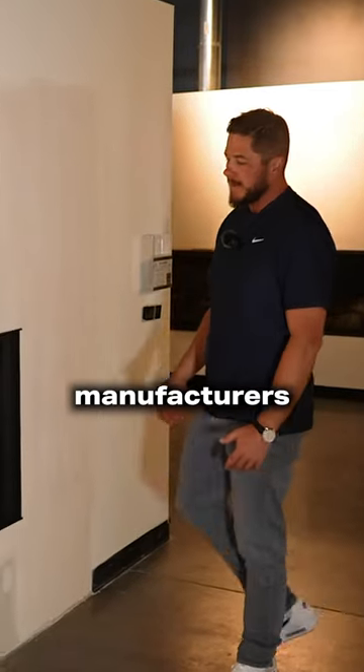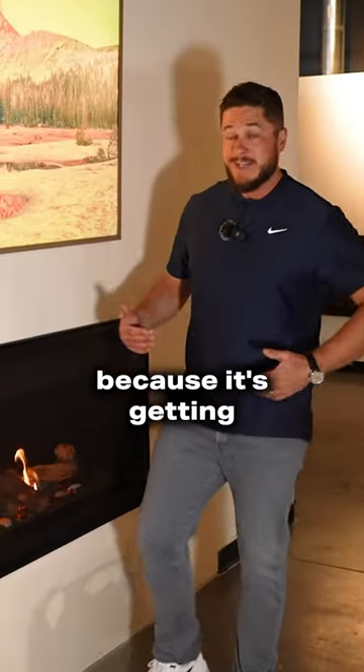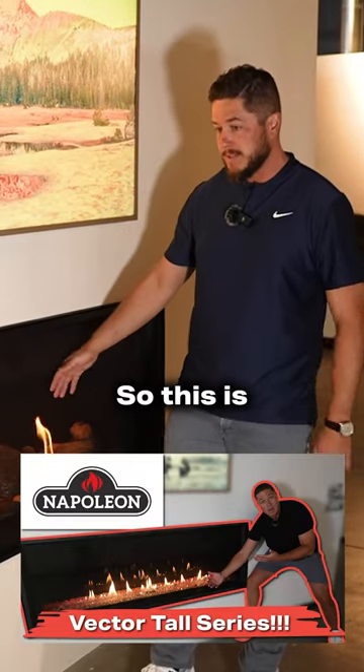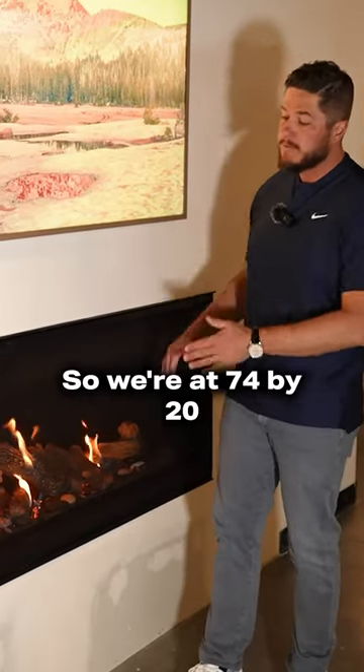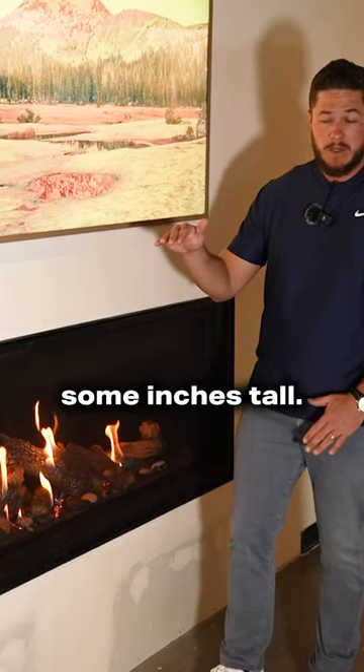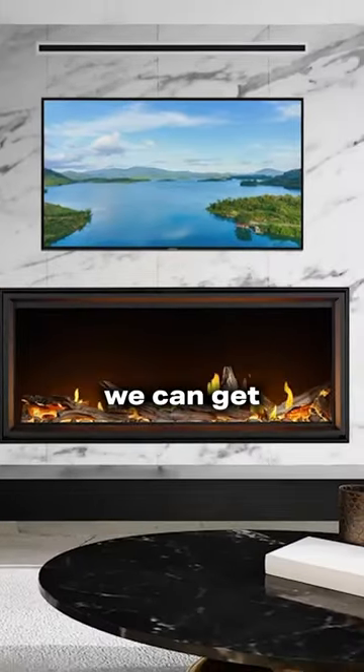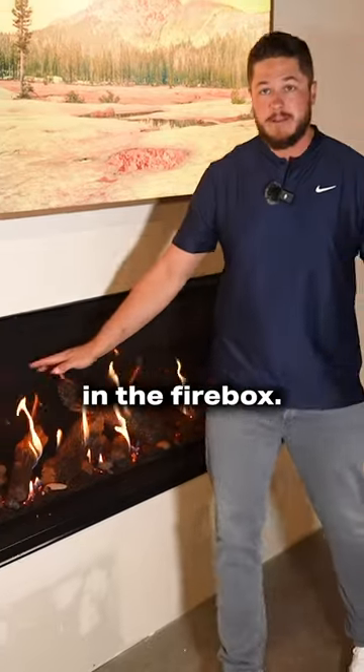A lot of fireplace manufacturers are going to this taller glass because it's getting popular. This is the extra tall — we're at 74 by 20 some inches tall. The problem sometimes with the tall glass is we can get way too much empty space in the firebox.